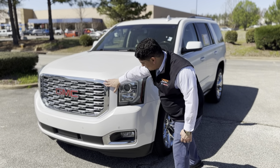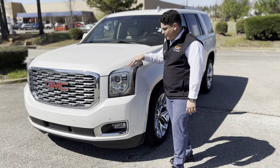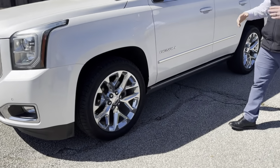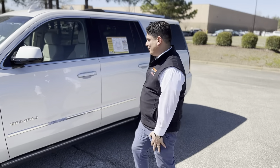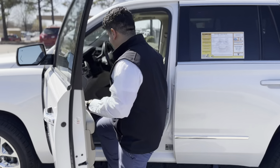We're gonna have the nice Denali chrome grille. We're also gonna have IntelliBeam headlights, fog lights, and 22-inch wheels. A lot of people call them the snowflakes because that's what they look like. Of course we're gonna have our power running boards.